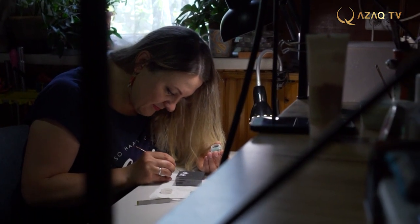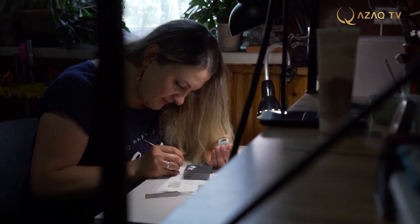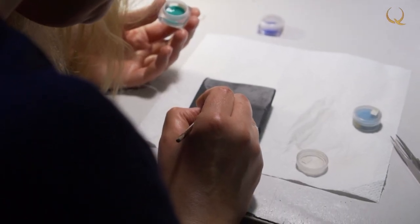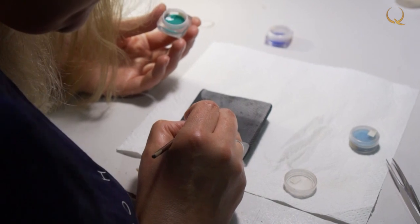We have stoving enamel here, but there are not many craftsmen who can work with it. There are very few of them. My specialization is very specific and narrow, but it's very interesting.